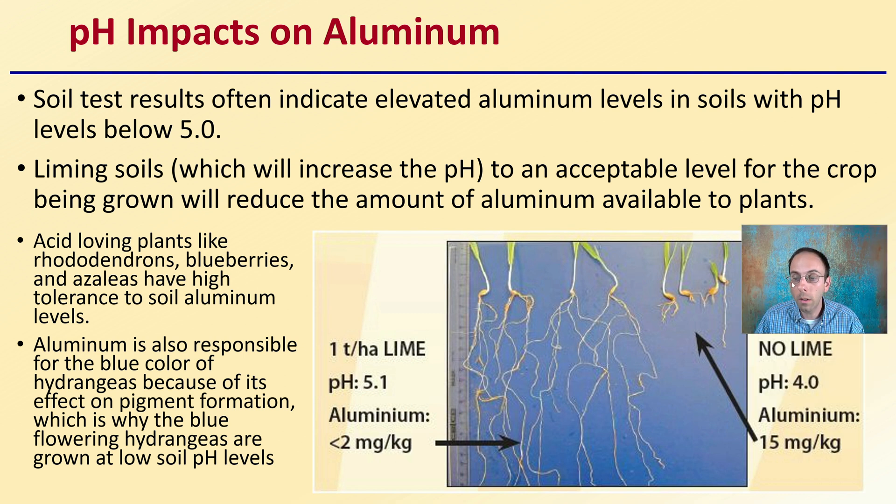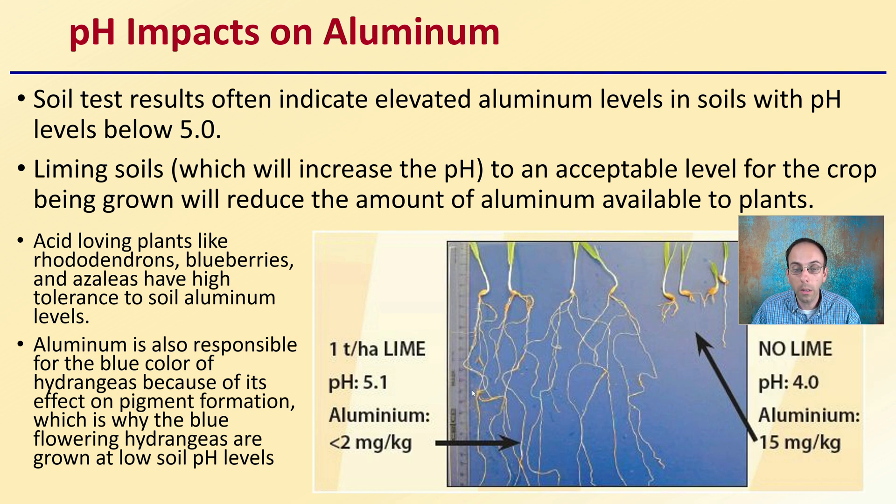pH does impact aluminum, and this can also be seen with plants in the degree that they are able to produce roots. Soil test results often indicate elevated aluminum levels in soils with pH levels below 5.0. Liming soils, which will increase the pH to an acceptable level for the crop being grown, will typically reduce the amount of aluminum available to plants. Acid-loving plants like rhododendrons, blueberries, and azaleas have high tolerance to soil aluminum levels.